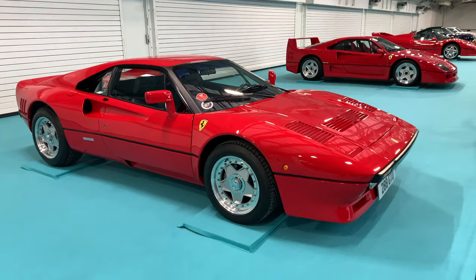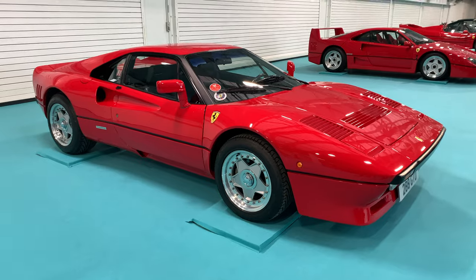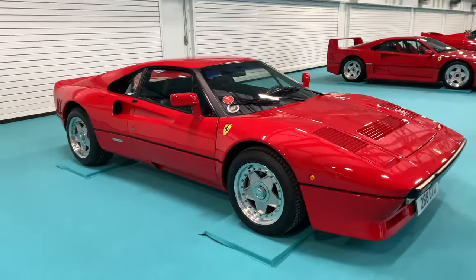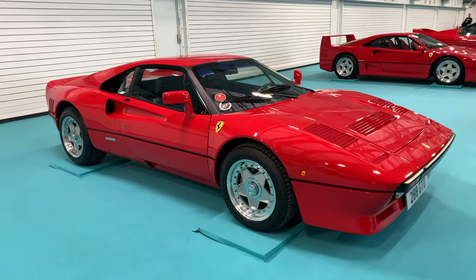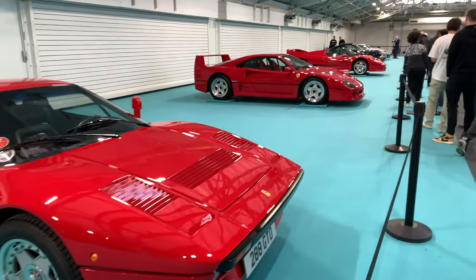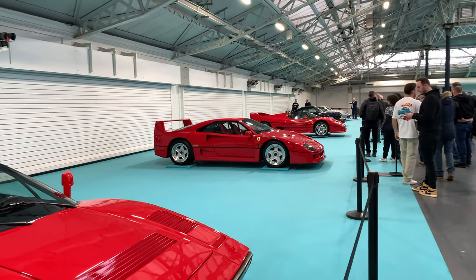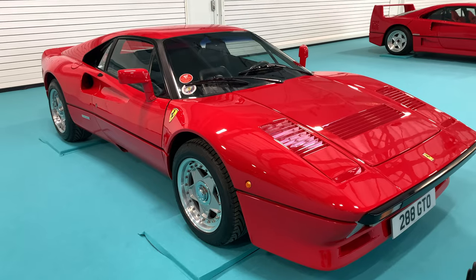Here we've got the lineup of the show, starting with the Ferrari GTO, next to the F40, next to the F50. I often think the GTO is the car I would choose from the five Super Limited Series cars, but then when I look at the F40 I think I'd take that one, and then I look at the F50 and I think that's the one I'd want because of the V12. It's really difficult to choose between them. Which one would you choose?